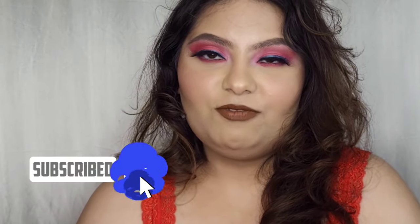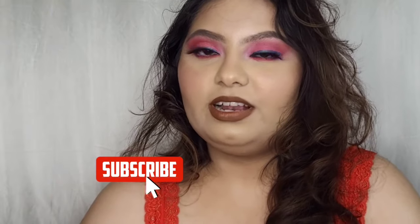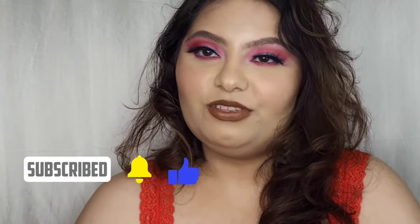This is the final look I came up with using all the Jeffree Star and Natasha Denona products. What do you guys think? Do let me know in the comments down below — please give me a like, share, and subscribe to my channel. Don't forget to click the bell icon so you get notified whenever I post a new video. Bye, take care!